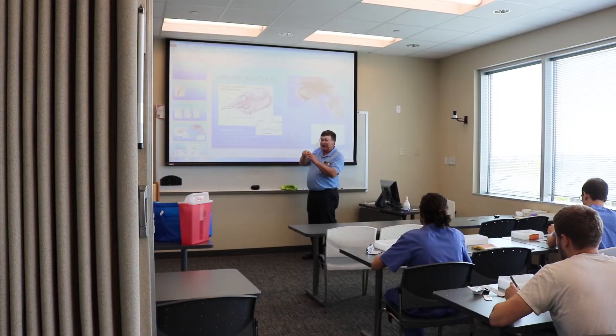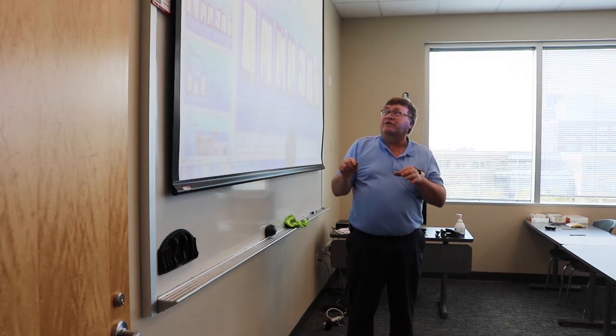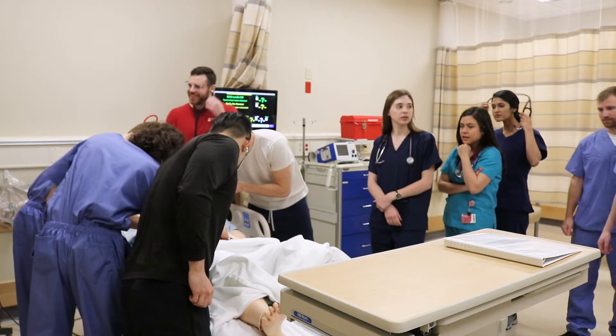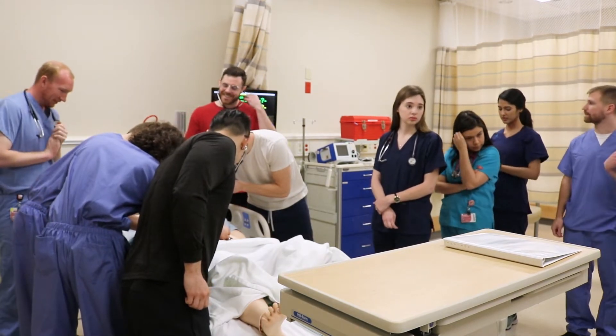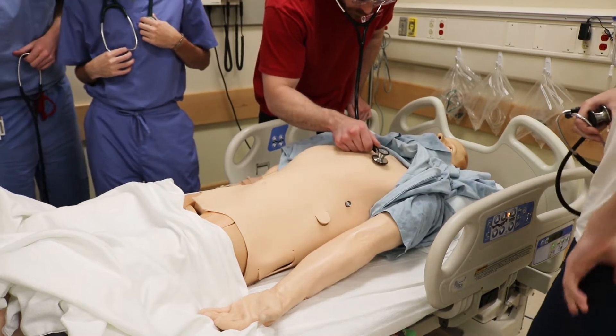Today is the first day of the students' required eight-week surgery clerkship — their introduction to clinical surgery. This group is just starting their third year of medical school and really just entering into clinical clerkships for the first time.